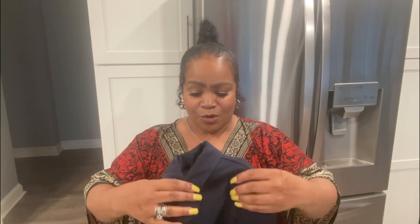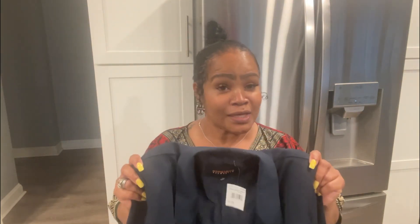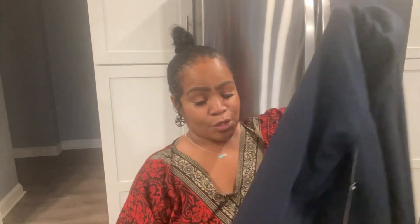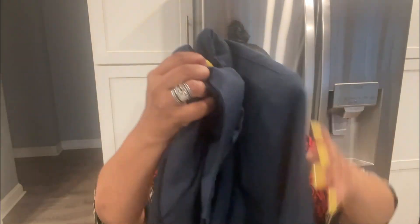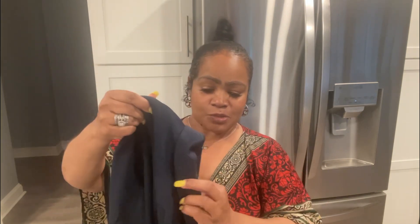I got this in a size large because I want it to be oversized. My plan is to wear it with a cami top or a crop top with cargo pants or jeans and some wedges or sandals. This blazer is very nice — it is lined on the inside. This was $32.99, which I thought was a little pricey for Rainbow Shop.